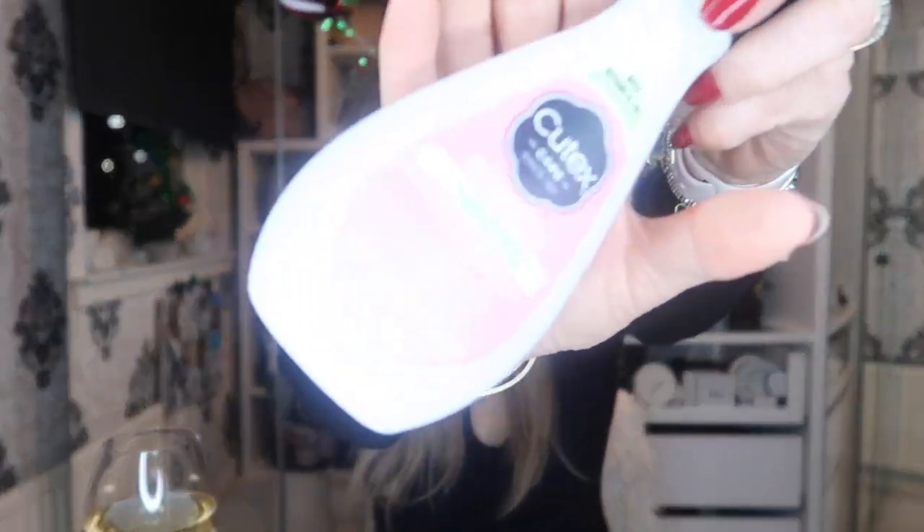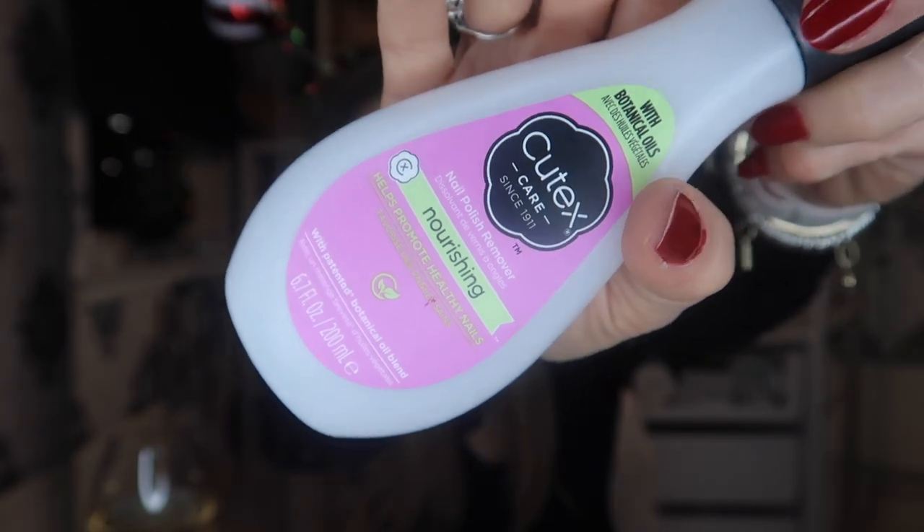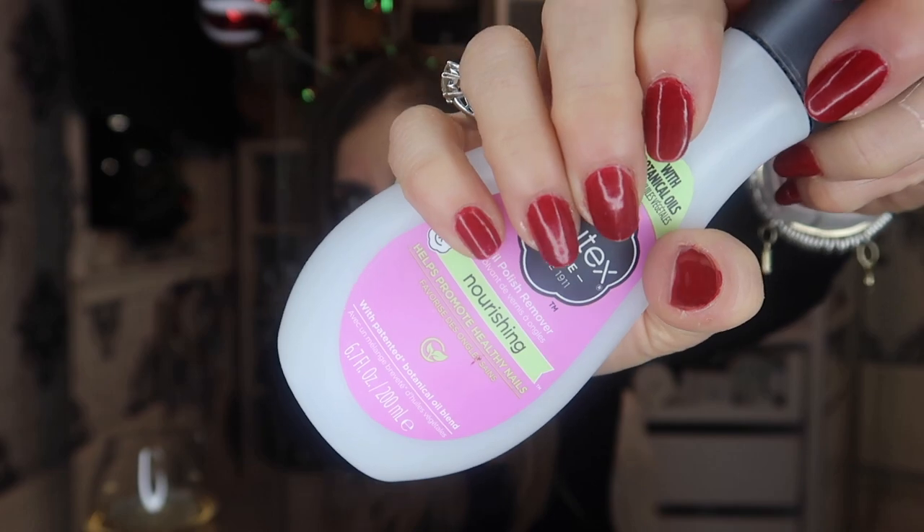I have the rubbish sitting here, so let's get started quickly and efficiently. First item is Q-Tex Nourishing — this is what it looks like. This is what I use to remove my nail varnish because these are my own nails and I just do them myself.